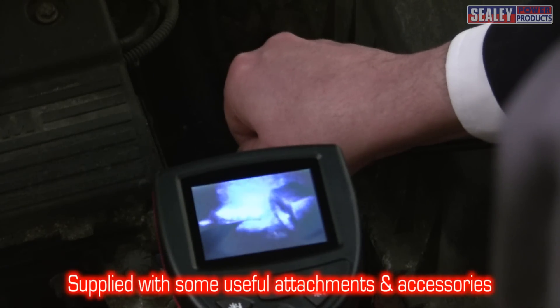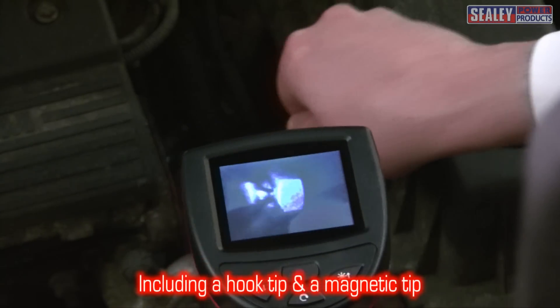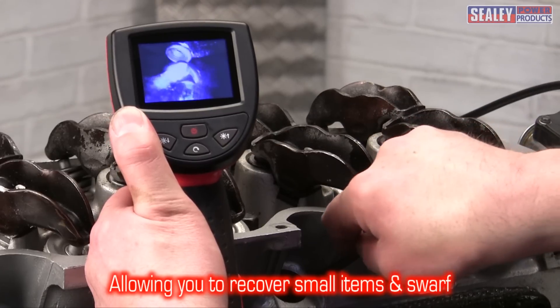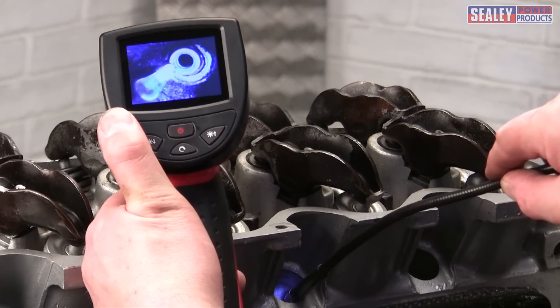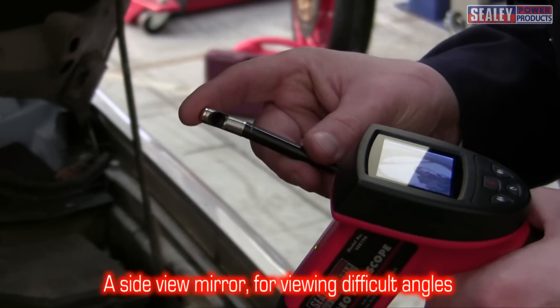This excellent tool is supplied with some very handy accessories: a hook tip and a magnetic tip, which allow you to recover small metal components or swarf from the depths of your engine. Also included is a side view mirror, to enable you to see around corners, thanks to its angled surface.